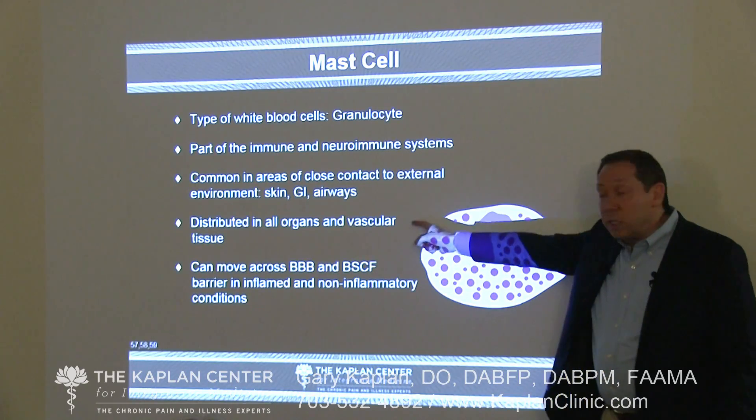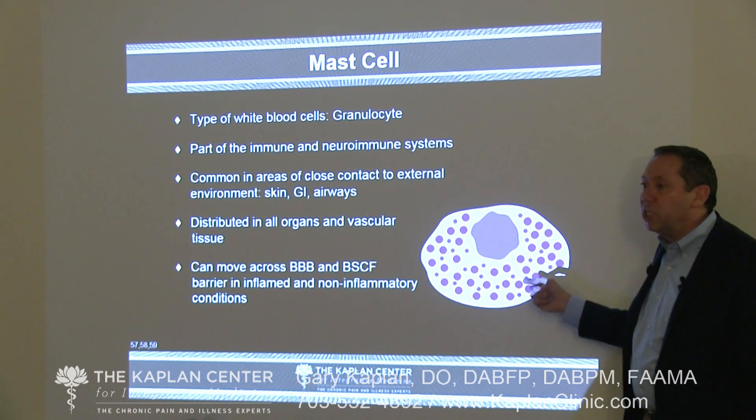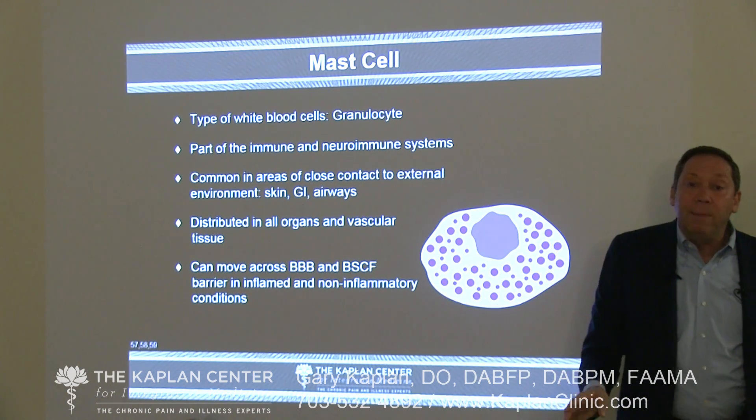Mast cells are distributed in all organs and vascular tissue, which is important because they create really wide-ranging symptoms in the body. They can move across the blood-brain barrier both when the brain is healthy and when there's disease. Early studies suggest the first immune response in the central nervous system may be mast cells, which then turn on the microglia, and the microglia go on and do their thing.